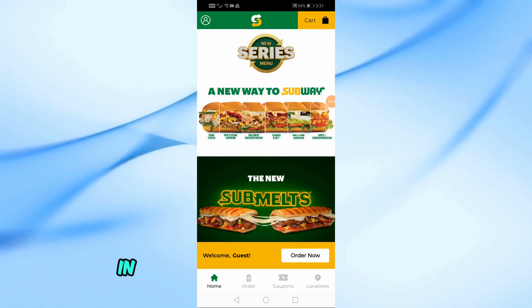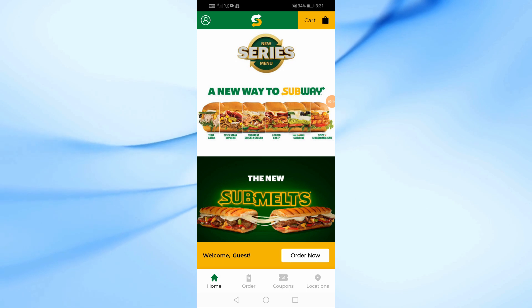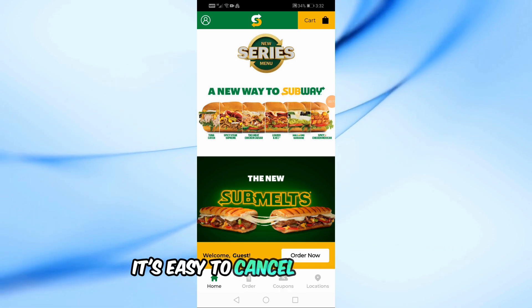Welcome back to our channel. In today's video, I'm going to show you how to cancel an order on the Subway app. Whether you've changed your mind or made an error, it's easy to cancel your order.